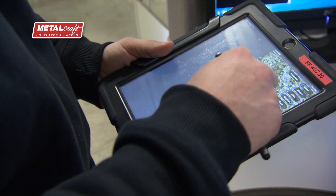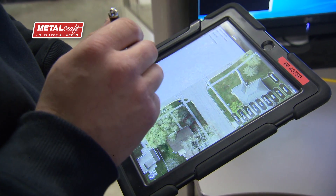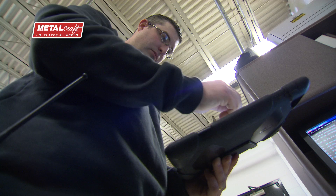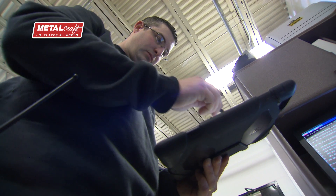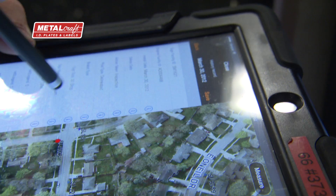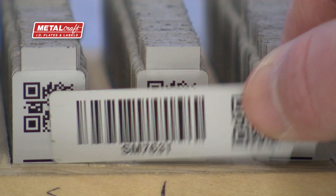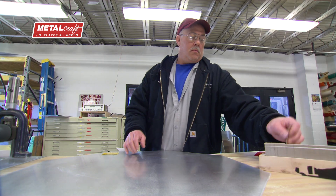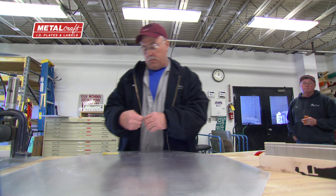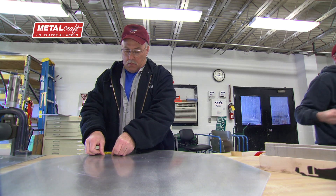All we had to do was assign each sign a unique identification so that we could maintain that data with that sign. We needed something that was going to last for possibly 15 years. In doing some research, we found a company, Metalcraft, that produces these barcode tags, and they have a particular adhesive on the back of them that would allow them to last for 15 years or more on these signs.